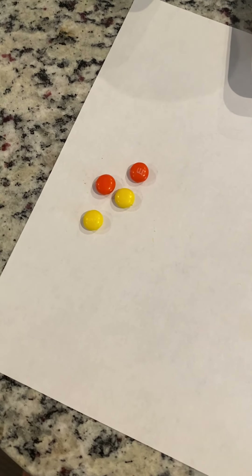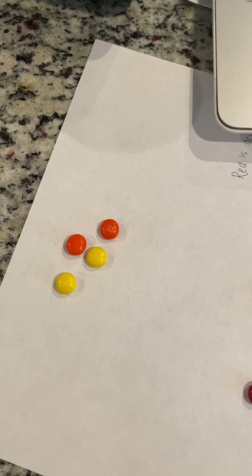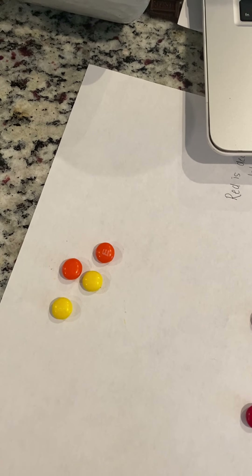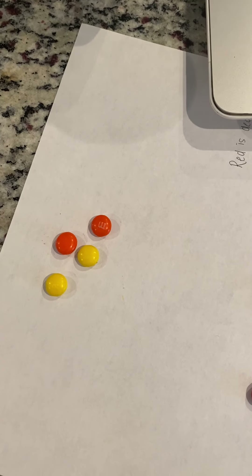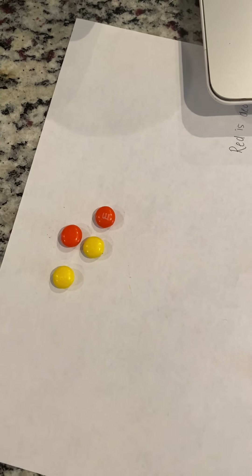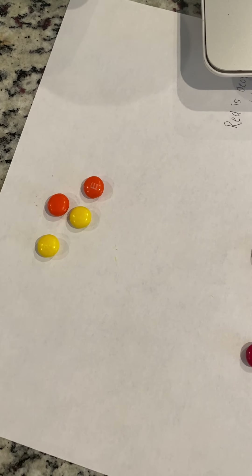The heart is about the size of an apple and it sits in your chest, which is a little bit below your neck and your shoulders. It sits right there in the middle, a little to the left, under that hard part that you can feel if you touch your skin, under the ribs. The heart is really, really important — it's one of the most important organs in our body.